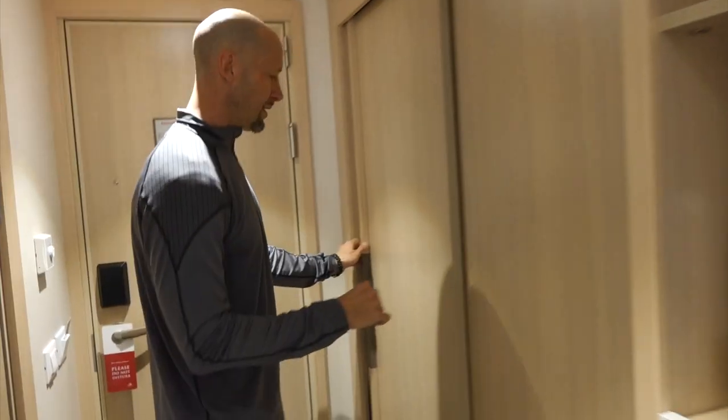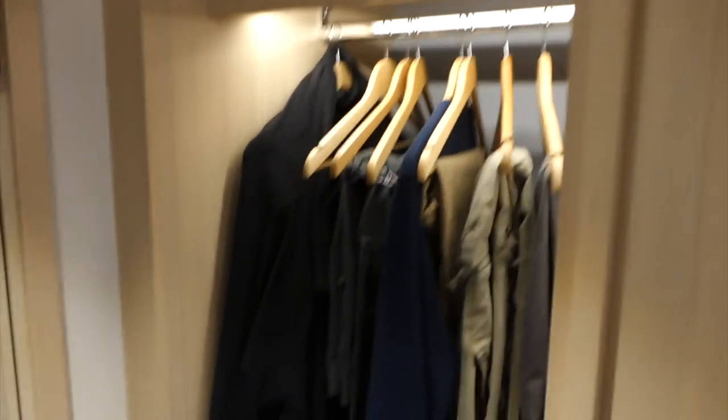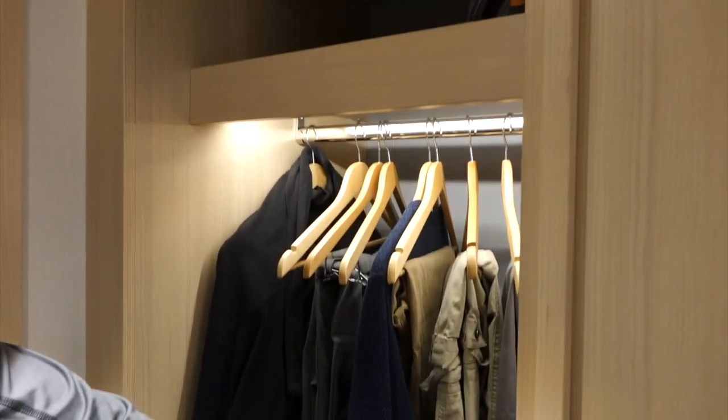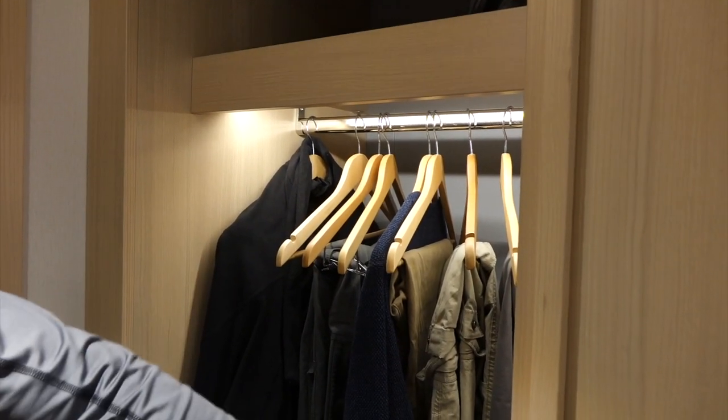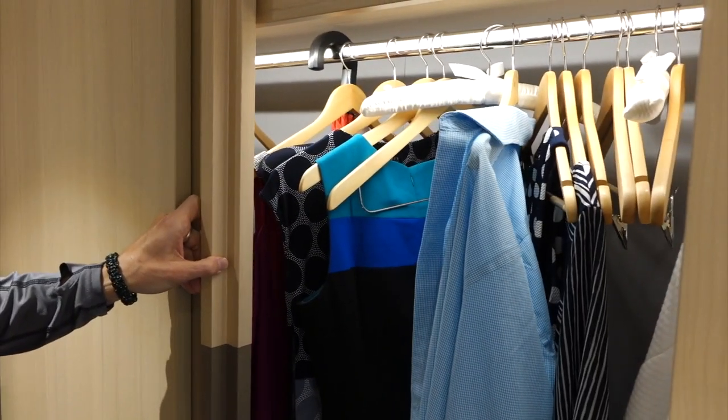I wanted to start by showing you the closet space and all the storage you'll have, and then I'll work my way around and try to remember all the features because there's a lot of cool stuff. The cabin storage wardrobes are just as you would expect on most ships — sliders with a lot of space.